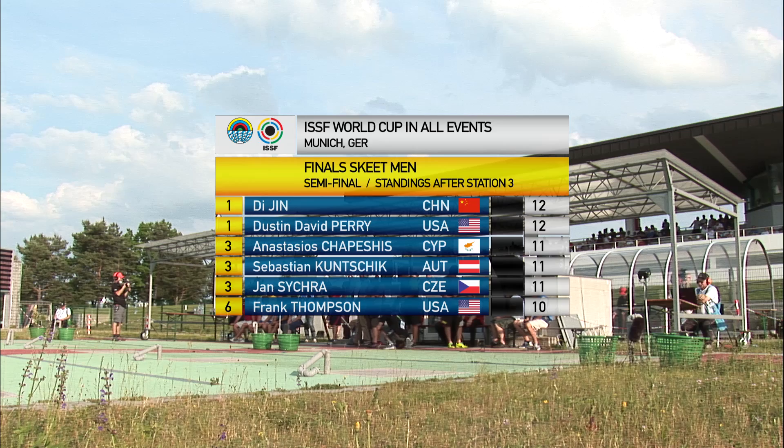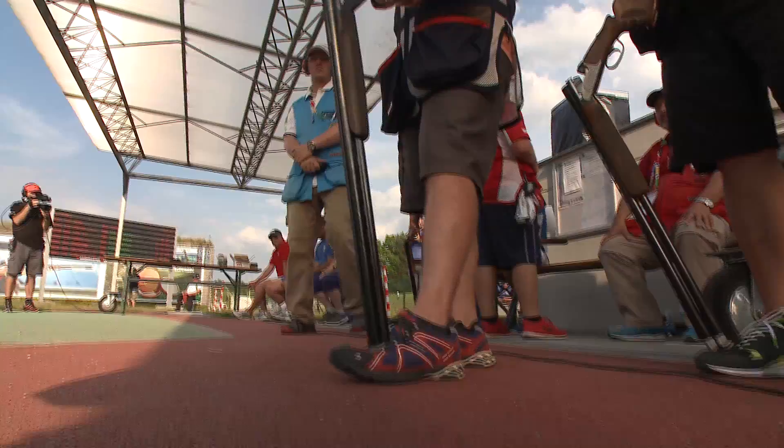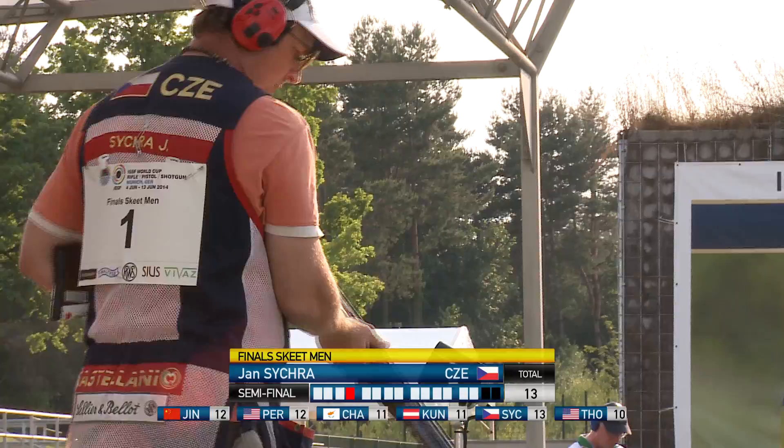Let's take a look here. We do have Jin Di and Perry tied up for first place with 12 targets — perfect, perfect semifinals. We're moving on over now to station number four to finish up the semifinal. We could very easily be in for a shoot-off, Vincent, to find out who's going to be going into the bronze medal match. Very easily — and I'm expecting it. With these guys, you need to have a 16 to be able to advance, and even then you might have a shoot-off.